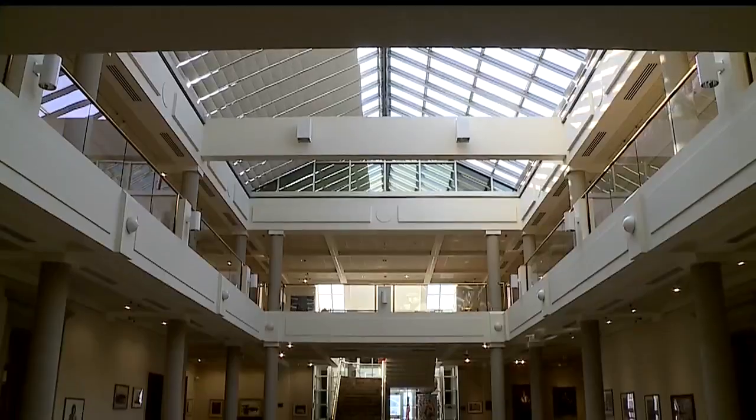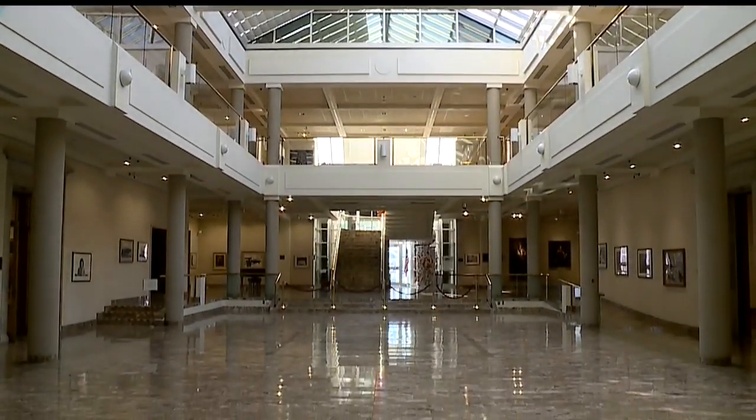He was one of the first serious collectors of American art. While his contemporaries were going to Europe and buying Renoirs and Monets, he was buying Sargent and Chase and Winslow Homer. Lou Zonim has run the Butler for 38 years.